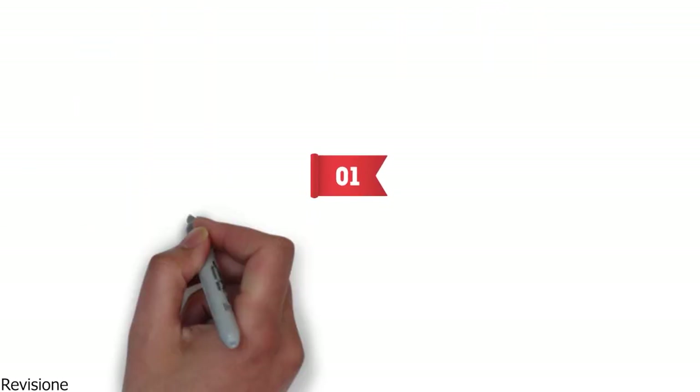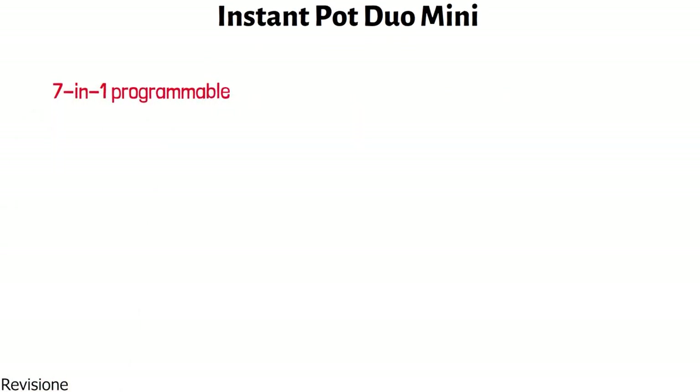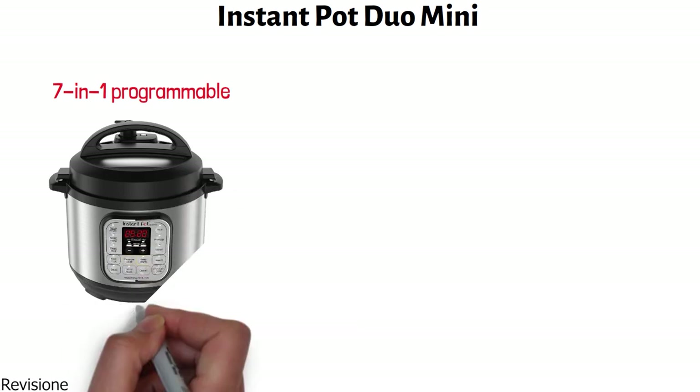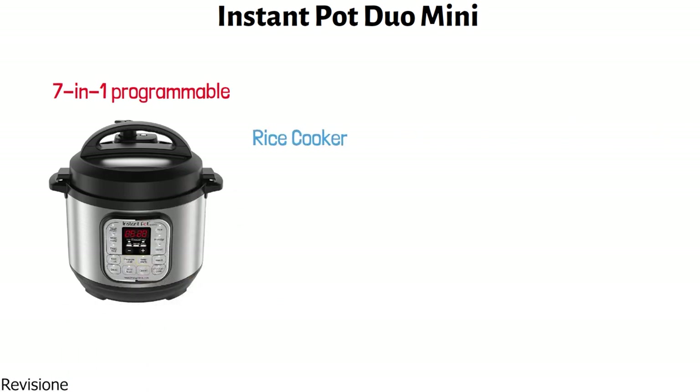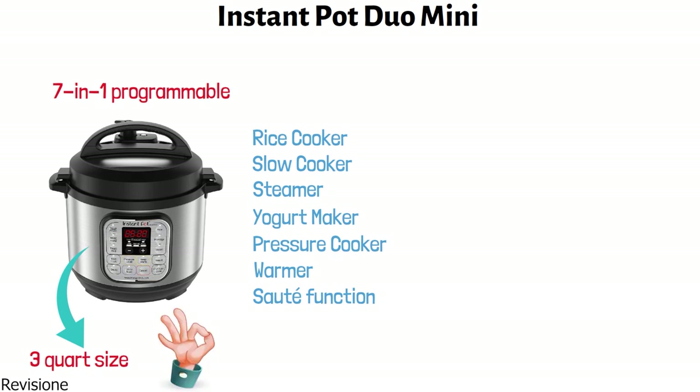At number one, we have the Instant Pot Duo Mini. This versatile 7-in-1 programmable multi-cooker replaces seven kitchen appliances. It can function as a rice cooker, slow cooker, steamer, yogurt maker, pressure cooker, warmer, and it has a saute function. The cooker has a three-quart size that is perfect for busy families.